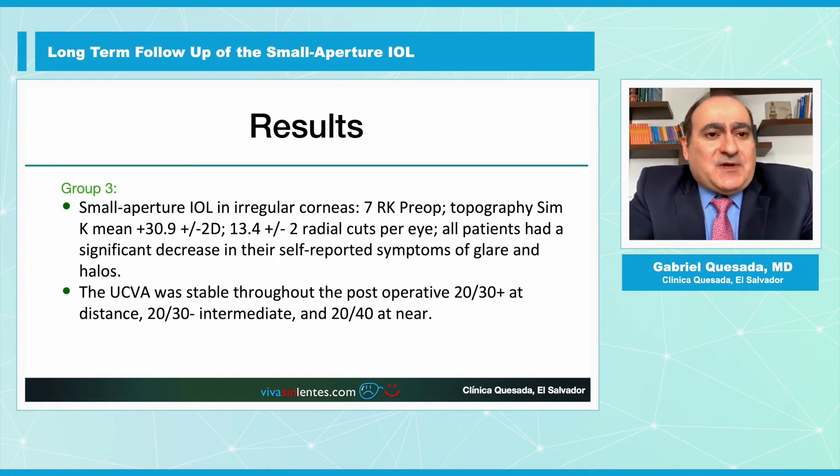In the third group, Small Aperture IOLs for irregular corneas: seven radial keratotomy patients. The topography mean K was 30.9 ± 2 diopters, and they had around 13 ± 2 radial cuts. All patients had a significant decrease in self-reported symptoms of glare and halos, and uncorrected visual acuity was stable through the postoperative period at 20/30 distance, 20/30 intermediate, and 20/40 near.